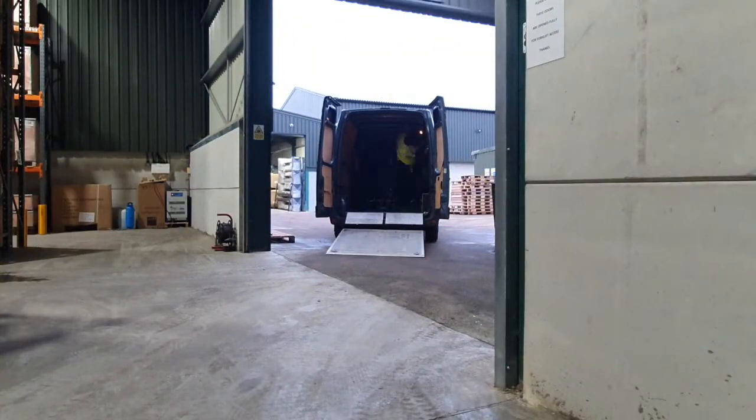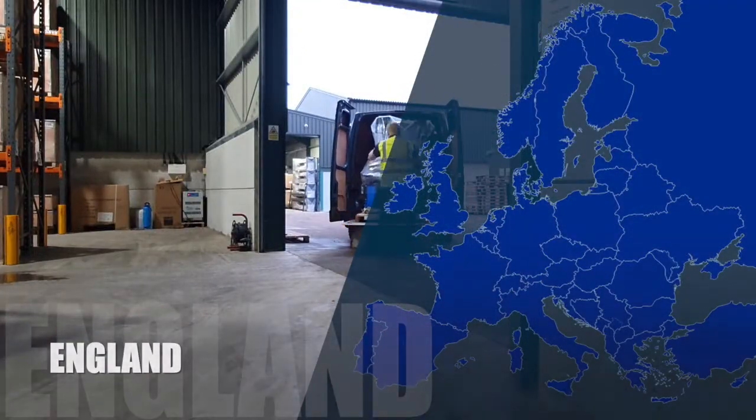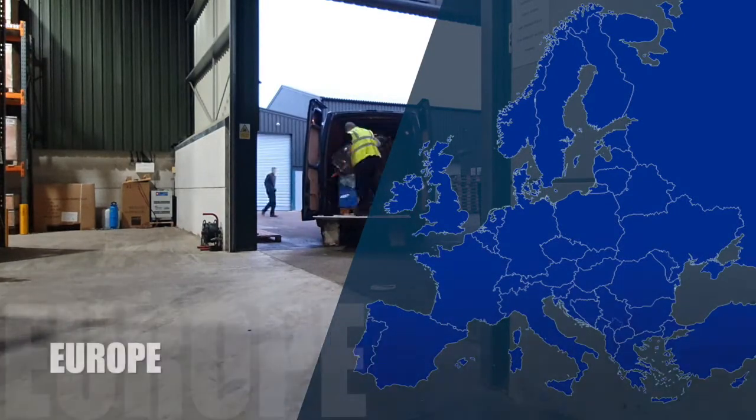Once ready for collection, one of our field technicians will collect the machines on their vehicle and transport them to site. This could be anywhere in the UK, including highlands, islands, and even mainland Europe. For our customer convenience, all of our vehicles are equipped with tail lifts.